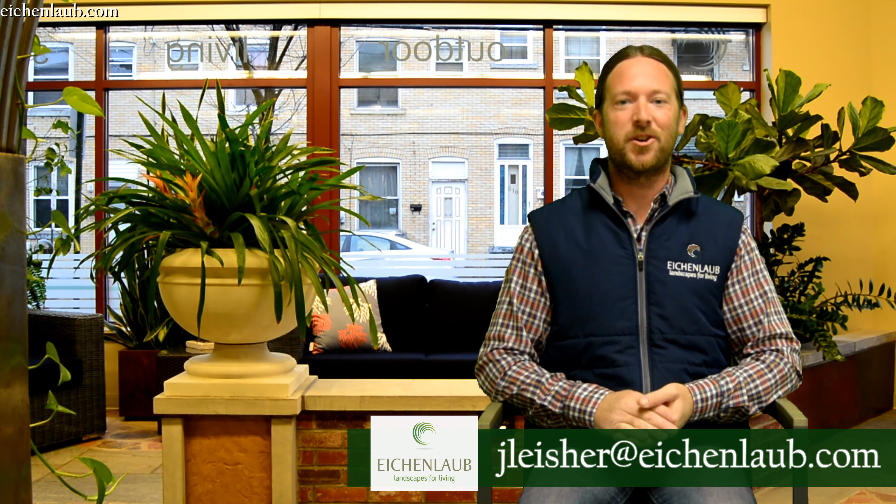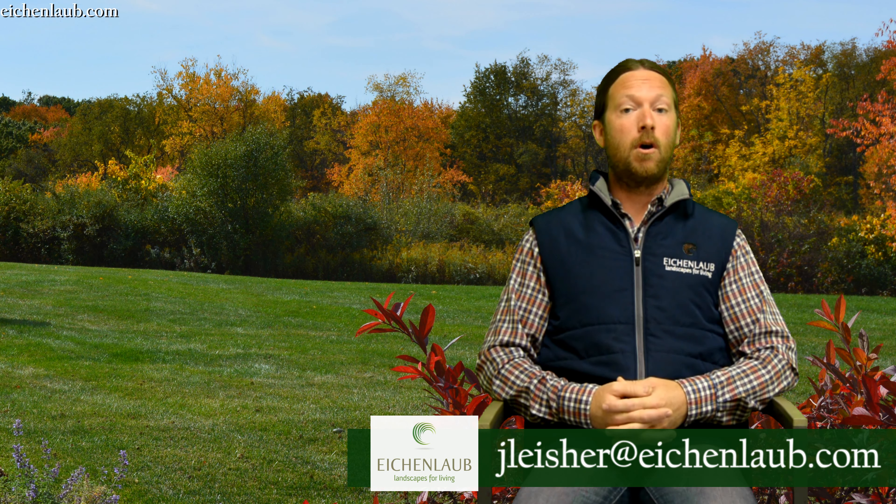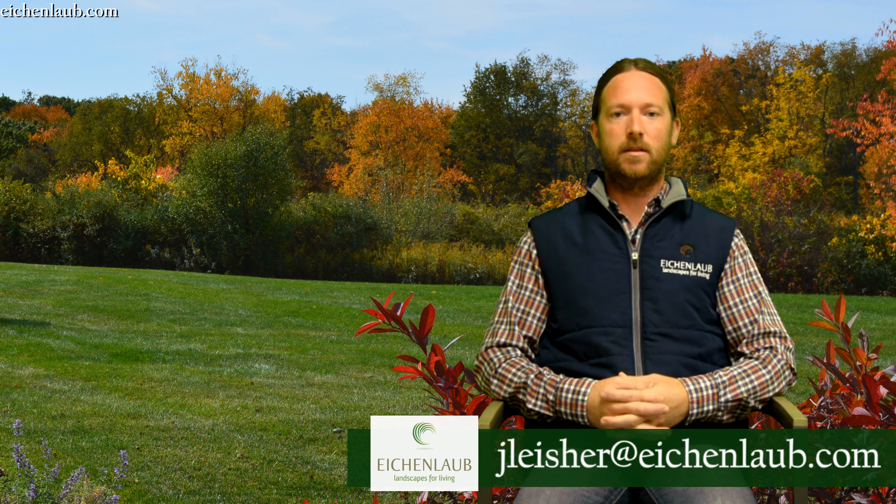Hi everybody, Josiah Leischer here with Eichenlob Landscapes. Today I wanted to talk with you about fall colors and what that means.